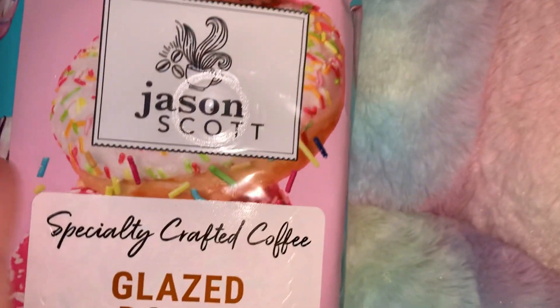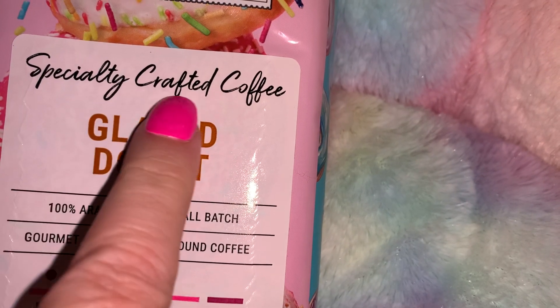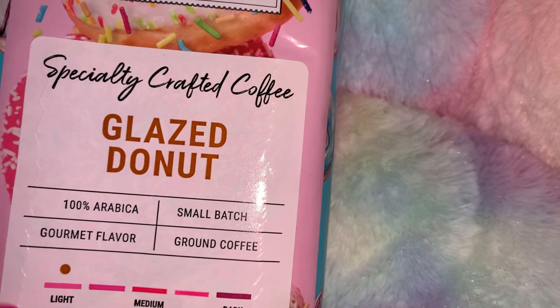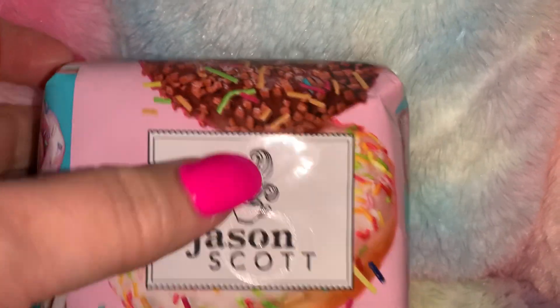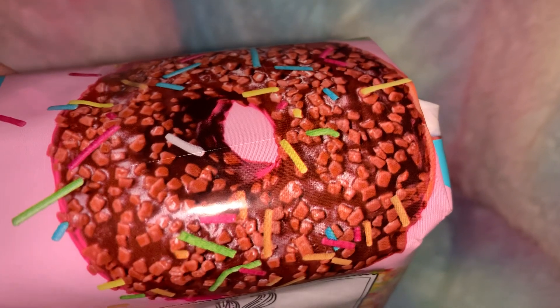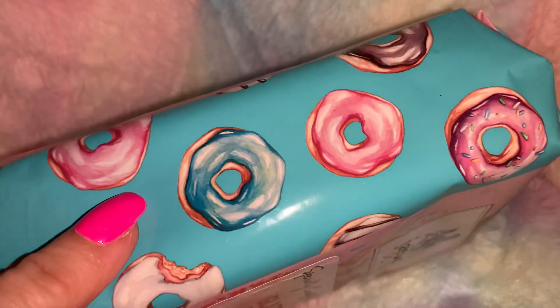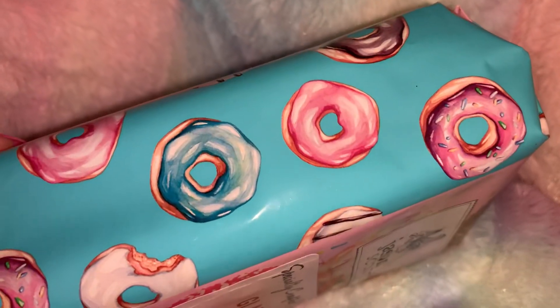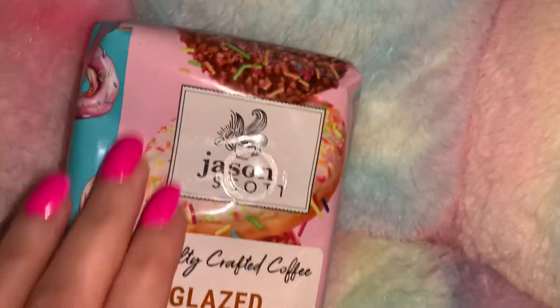From Ross I picked up this Jason Scott Glazed Donut Coffee — specialty crafted coffee. Look at the packaging: it's pink and blue with donuts and sprinkles on the front, cotton candy blue with donuts on the sides, and cotton candy pink on the back. That was $2.99 at Ross — just the packaging was so beautiful, and I bet the coffee is good too.